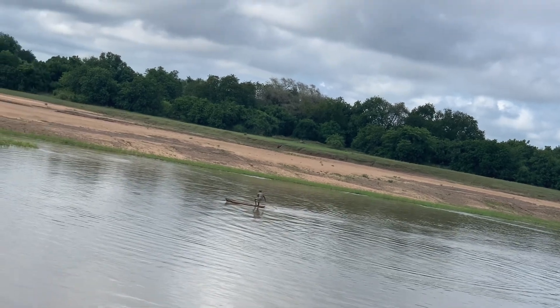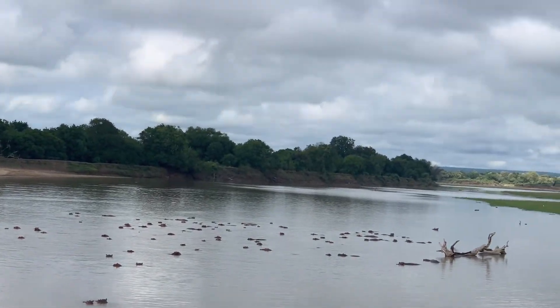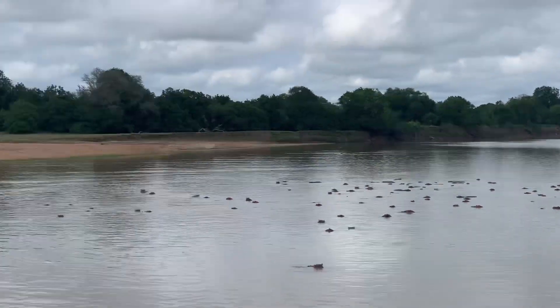Can you see that fisherman? He must be very courageous because these hippos are really dangerous for him. And there's one more interesting incident I need to share with you.